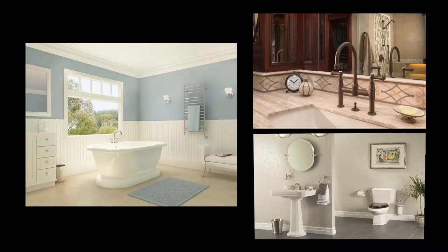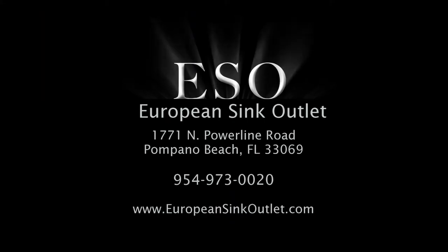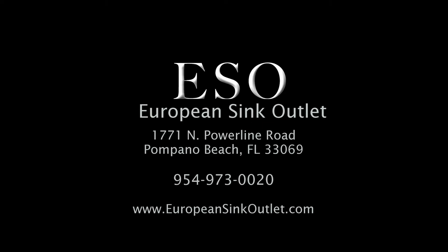Let us be your resource for timeless classic designs that set a new standard for traditional décor. European Sink Outlet, 1771 Powerline Road, Pompano Beach.